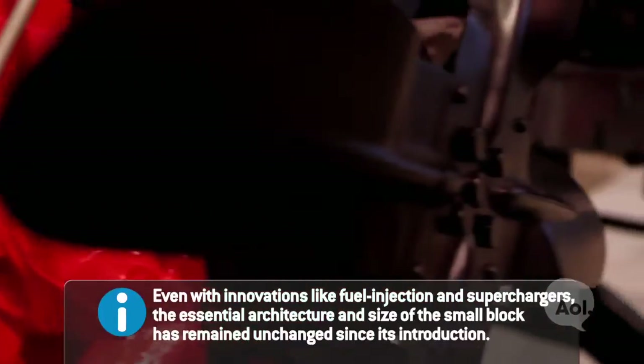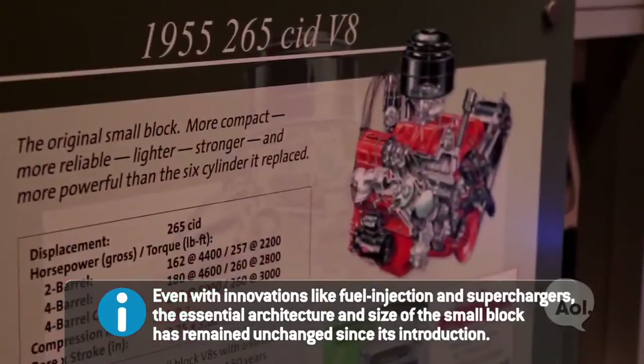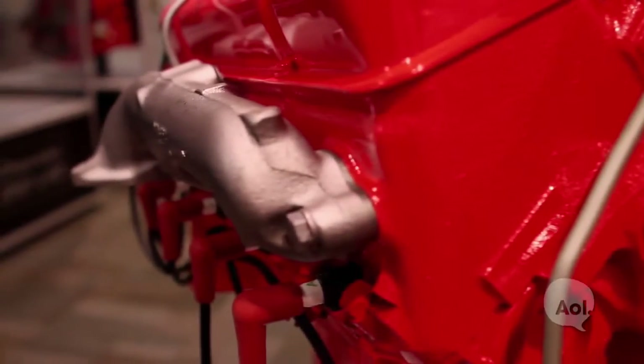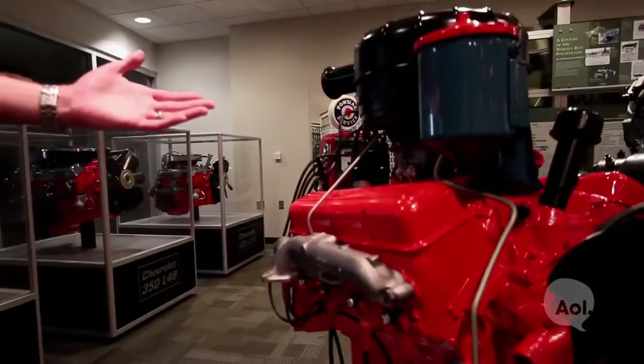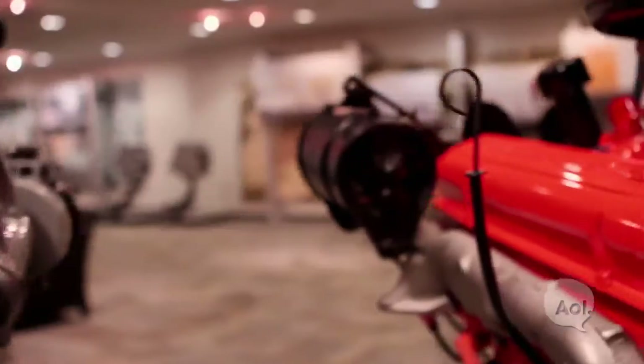We've got a nice display of the evolution of the small block Chevy. This is a 265 cubic inch V8 small block, just like you'd get in 1955. Through the history and development, the little parts started to change — little things like how small the manifold is. The performance industry was built off of making headers and different intakes, and how the more air and fuel you can get into the cylinder, the more power you're going to make.